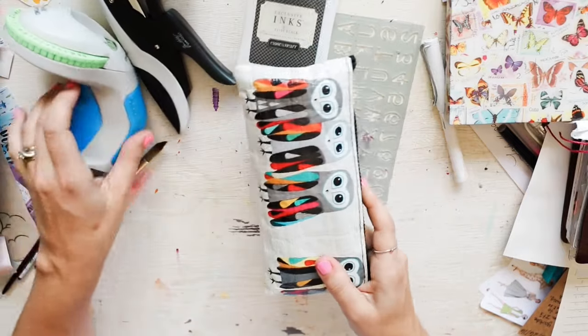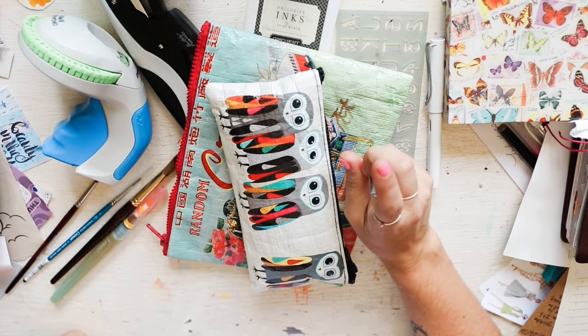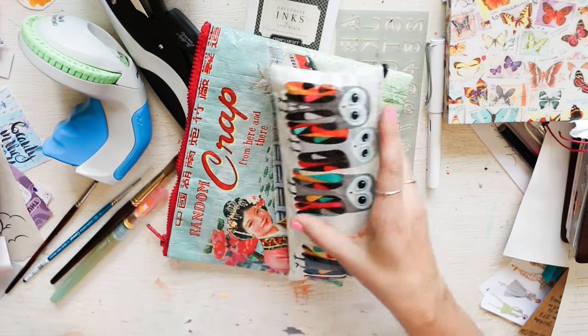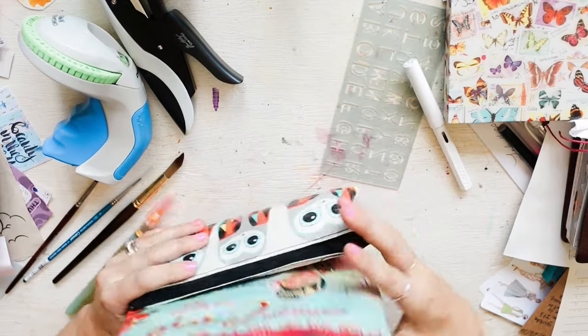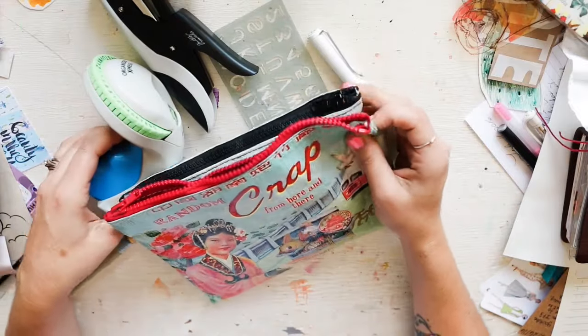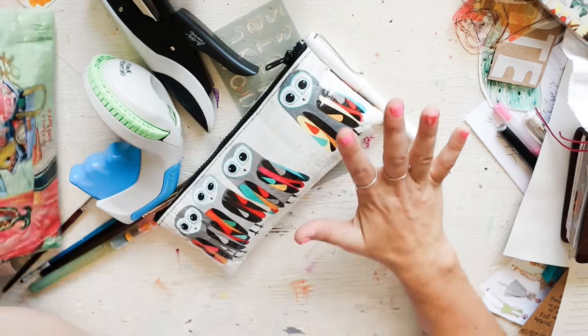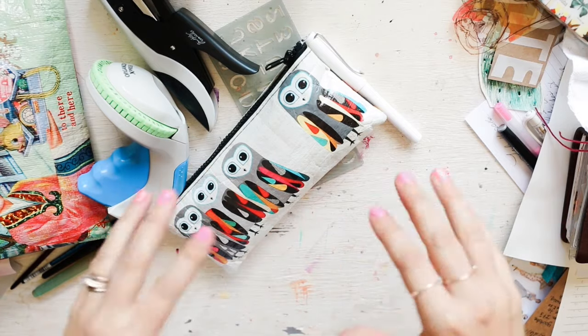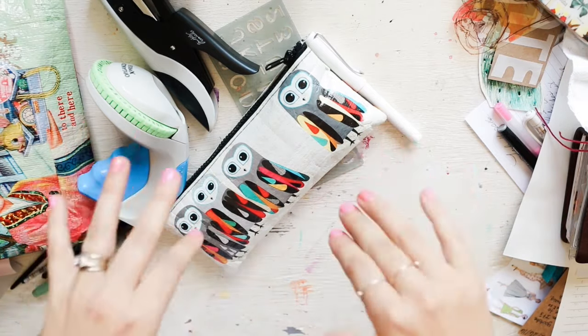I'm tempted to take some shimmer mist but I think I'll be alright without them. I think that's a good amount — not too much. I should take a picture: when I pack I'll take a floor or table picture of everything I actually bring and post it on the Patreon feed so you can see how much space it takes up, maybe with something for scale.